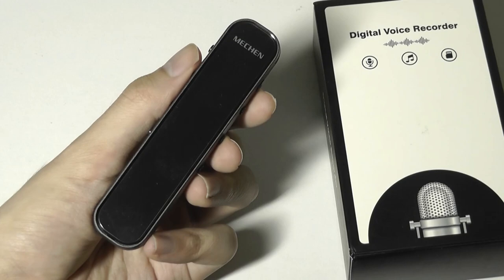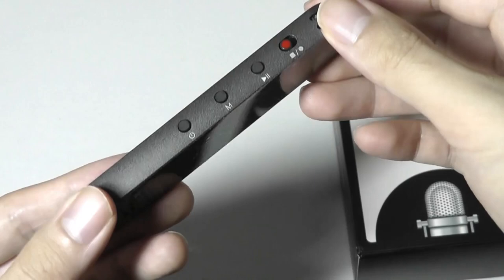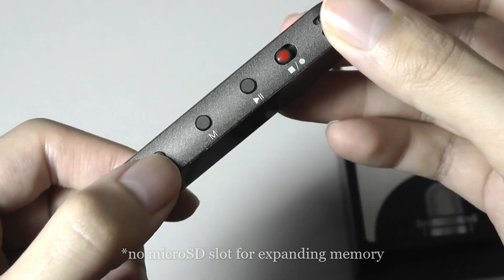First impressions here being that this voice recorder is very well constructed — the entire front surface and also the base is made out of tempered glass, and all of the frame is made out of aluminum. So even though it's a really simple product by 2021-22 standards, it actually is constructed like a modern smartphone or even a premium device in terms of how it feels. There's no plastic at all, which is impressive for the price that they're selling this at.